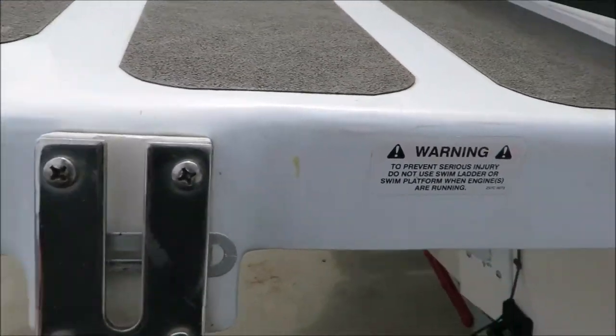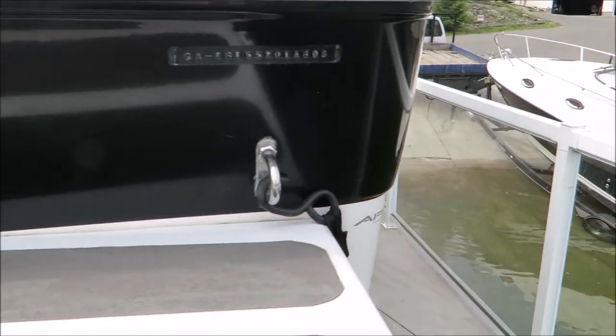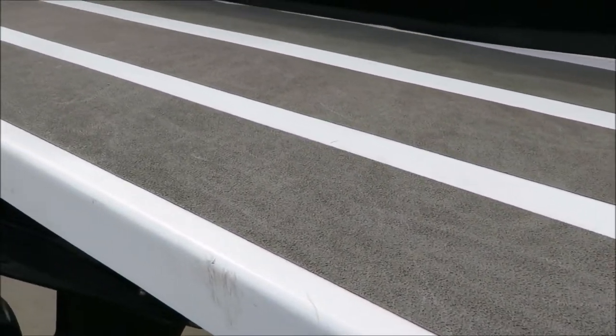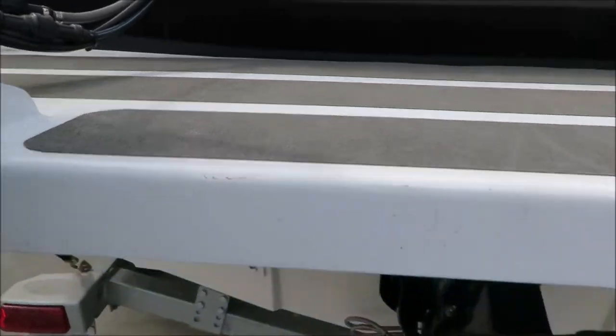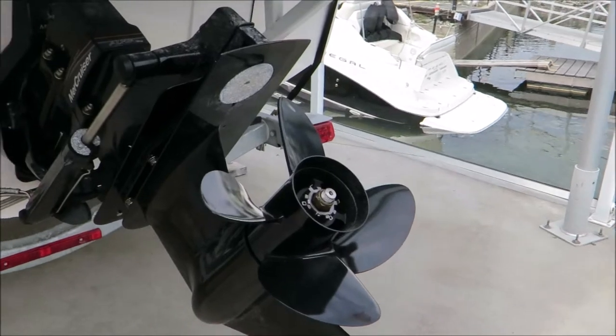Here you've got the mount for the boarding ladder, which is nice in that it's not always mounted on there. The swim deck back here is nicely non-skidded so that you can be back here fighting a fish with some sure footing. Alpha 1 stern drive with a four-blade aluminum prop gets it up and goes really well.